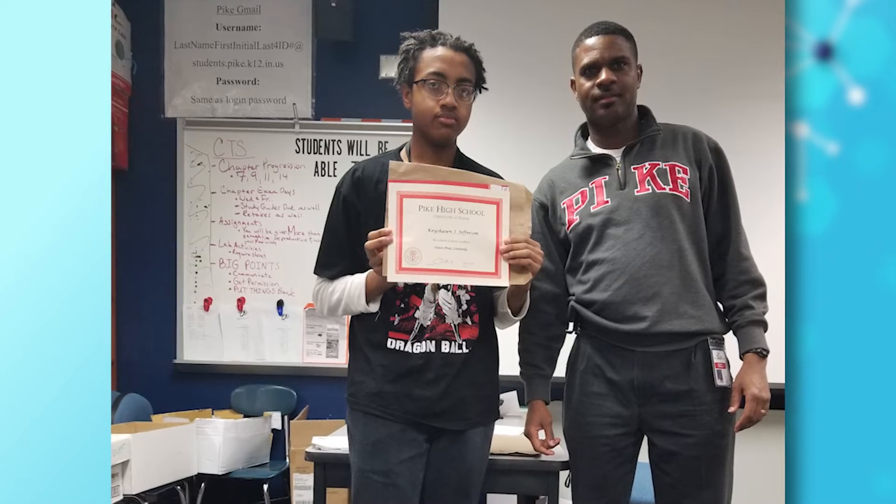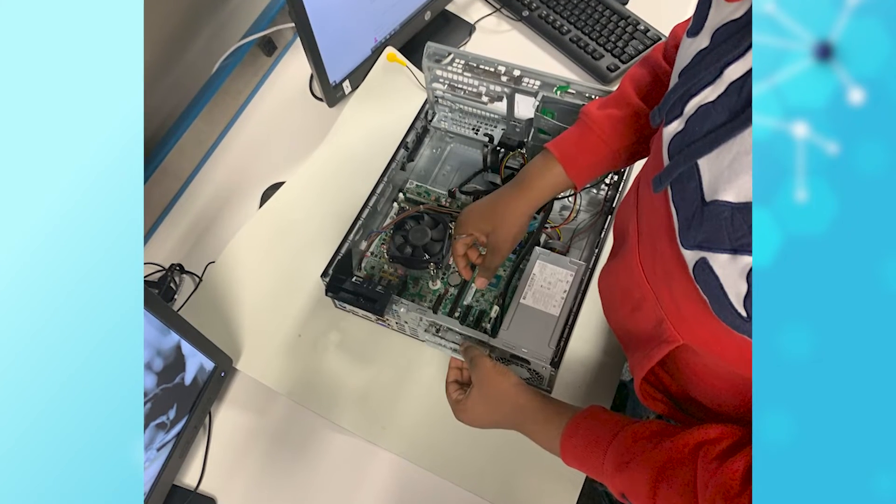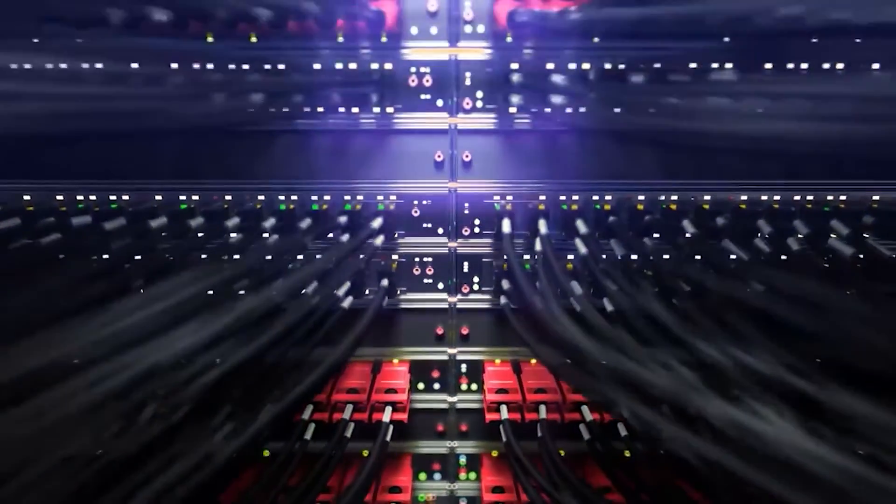This dual credit course provides the first steps that can lead to a collegiate or a two-year program or certifications. Whatever role you choose, it begins with understanding how it all comes together and apart. That can be challenging, but also rewarding.